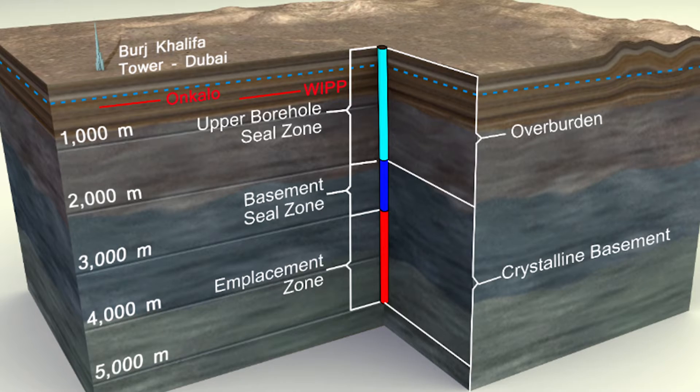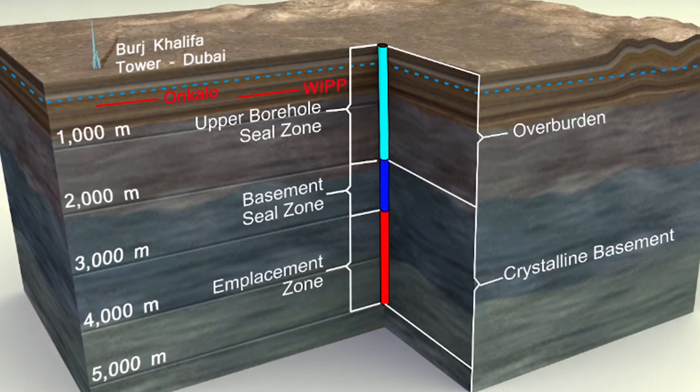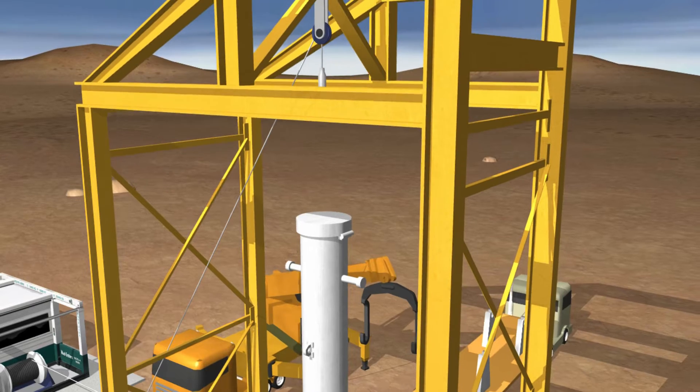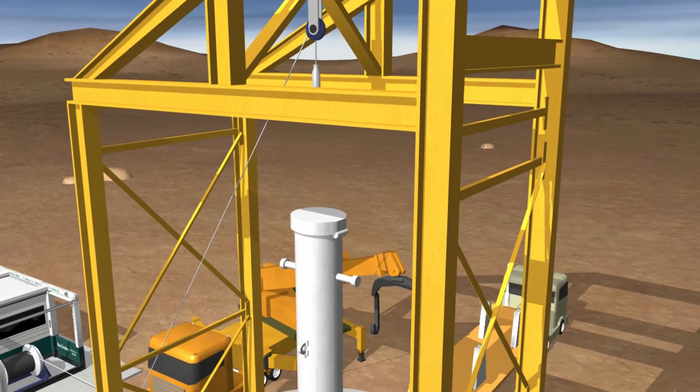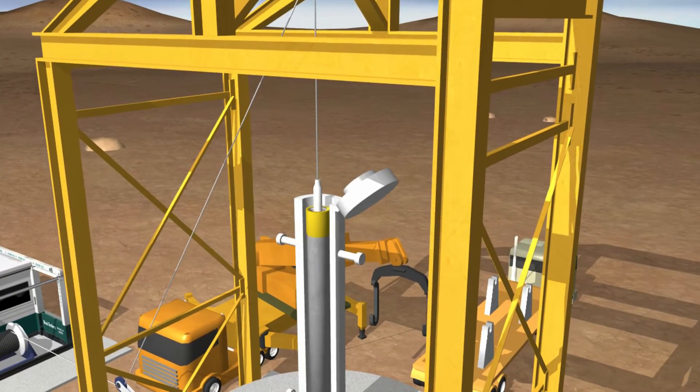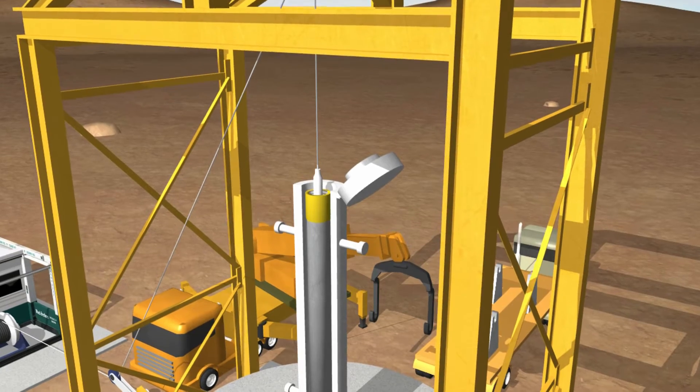Sandia has developed a deep borehole disposal concept that provides greater isolation from the biosphere for nuclear waste disposal. The deep borehole is at a depth approximately 10 times that for most mined repository concepts. This concept is supported by Sandia's research in deep drilling, geologic characterization, design and operations for disposal, and long-term isolation and safety.